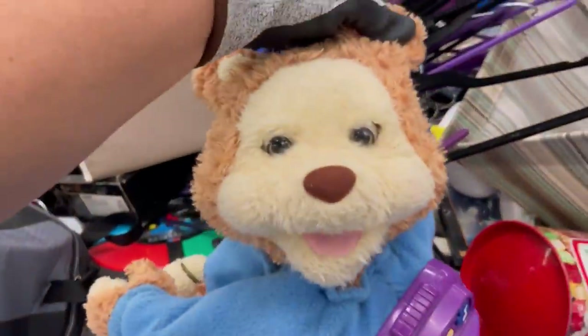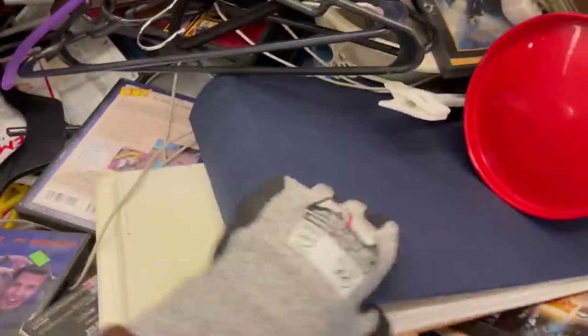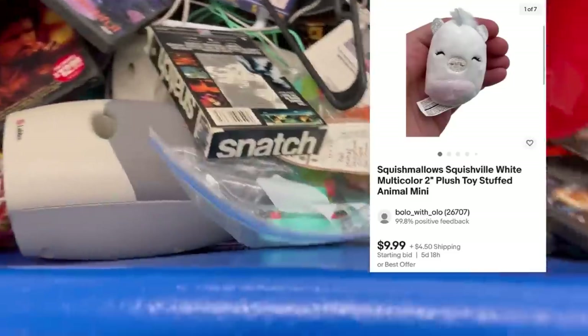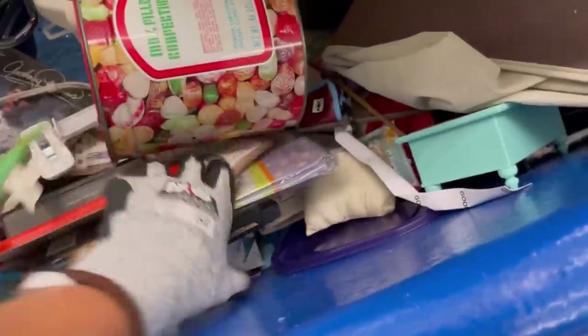Oh, I just got an alert — it says Donatella Bottolino dropped a Goodwill Benz video. She told me she was going to. Sounded like she had quite the experience, so that is up — go check that out. By the time this posts it'll probably have been up for about a week.